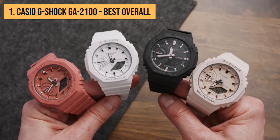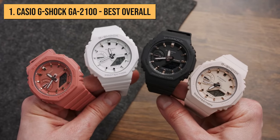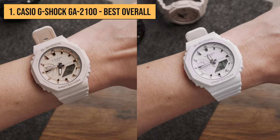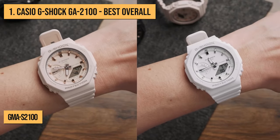Thanks to its popularity, Casio did not hesitate to produce many colorful varieties for everyone's liking. The GA-2100 best seller is also sold in a metal version, the GM-2100, and in a smaller version mainly for ladies, the GMA-S2100.